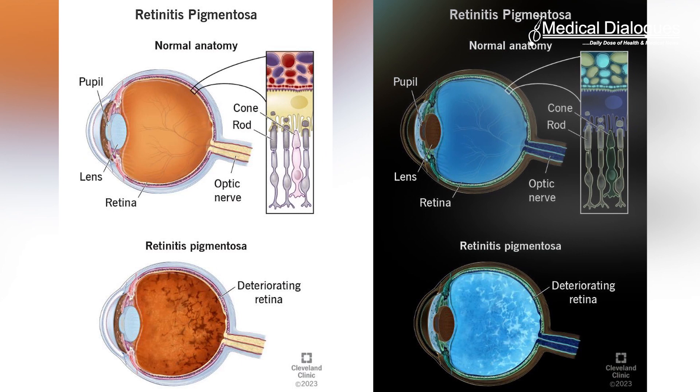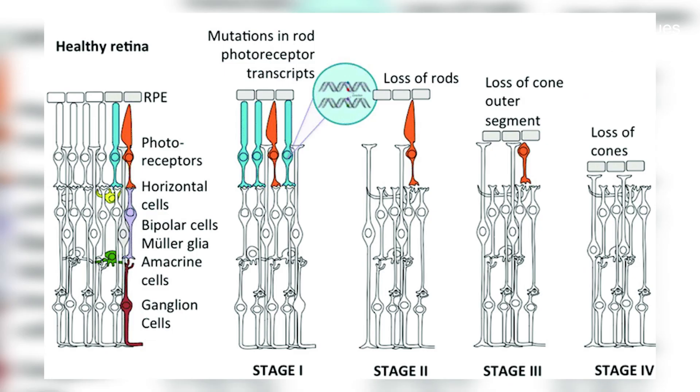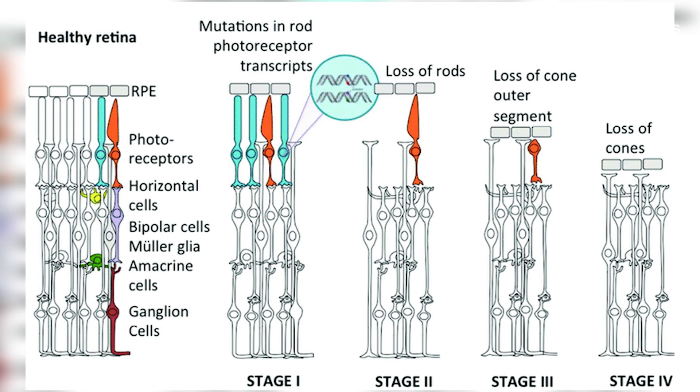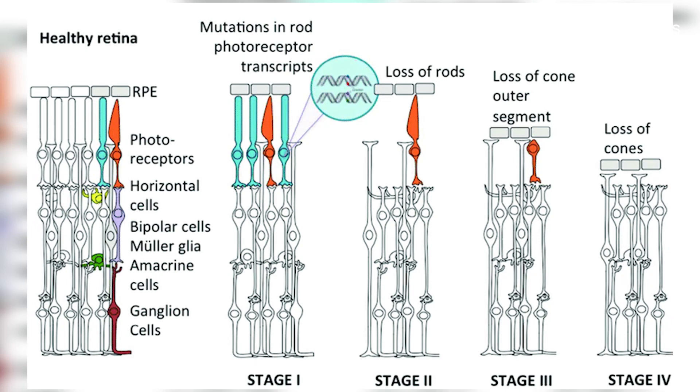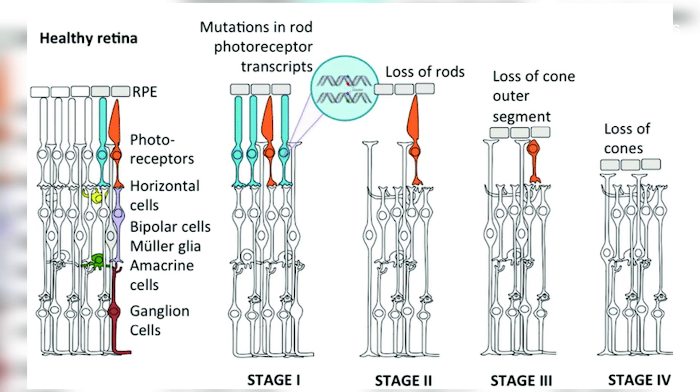Retinitis pigmentosa can be caused by mutations in over 100 different genes and is estimated to impair the vision of 1 in 4000 people. It begins with a dysfunction and death of dim light-sensing rod cells before spreading to the cone cells required for colour vision, eventually leading to severe irreversible vision loss.